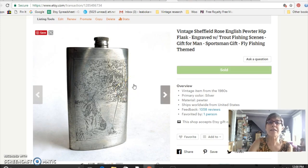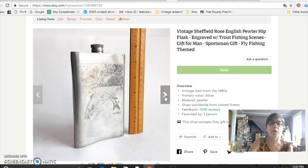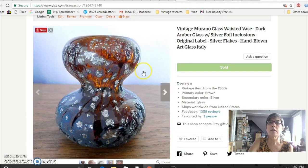Things like flasks and cigar cases always sell well for me. This one is by Sheffield Rose — it's English pewter with a sportsman trout fishing scene on it. I paid $10 and sold it for $28. This is a nice piece of Murano glass; I was fascinated by it because of its neat shape and unusual amber brown color with silver leaf flecks in it. This one still had the label on it, which is always a big plus with Murano glass. I paid $10 and sold it for $31.